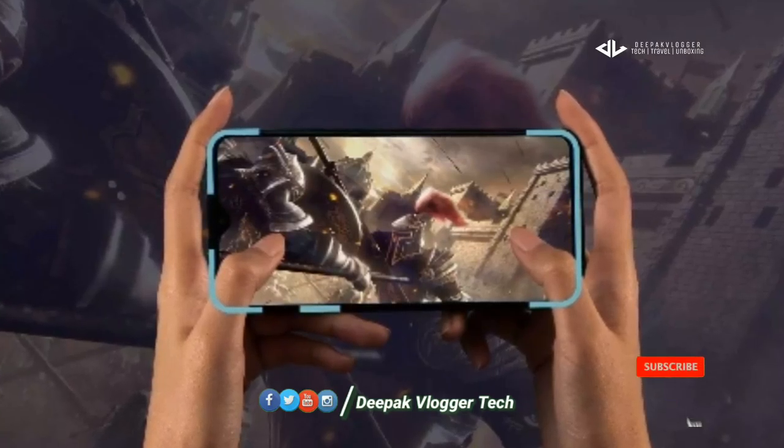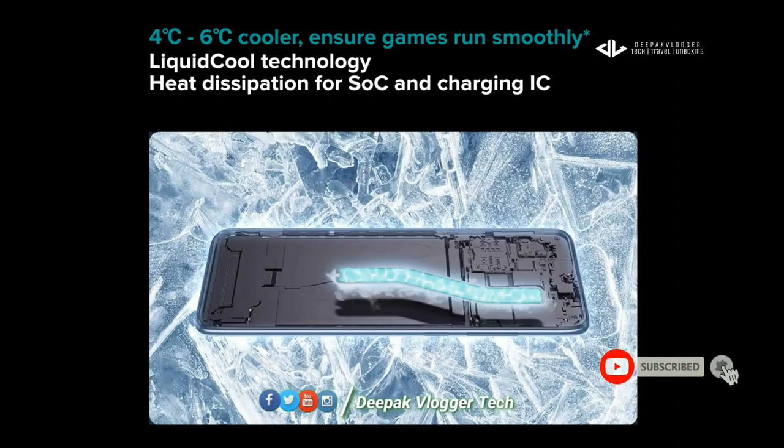There is also a new feature on the Redmi Note 8 Pro — there is also a liquid cooling technology. If we have a game, we can use the phone to use it.